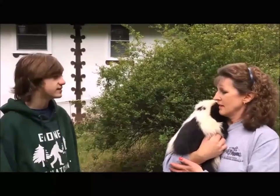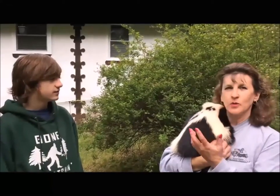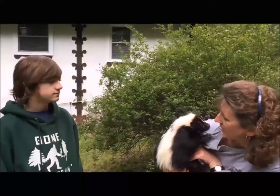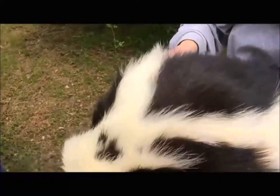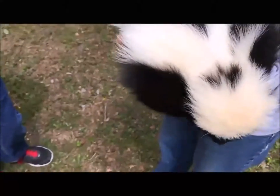What kind of skunk is this? This is just your basic striped skunk which we have in Pennsylvania. You can see he has stripes that start up by his nose and they break into two stripes down his back, and sometimes they even go up into the tail.